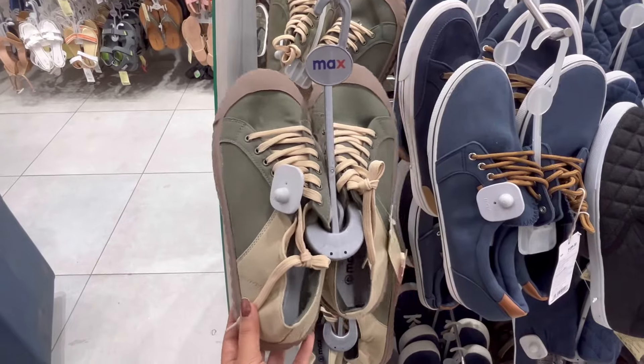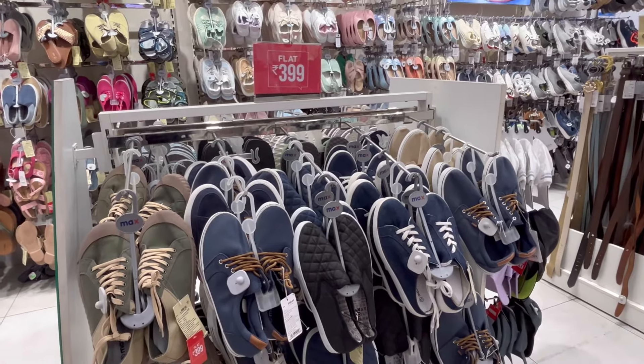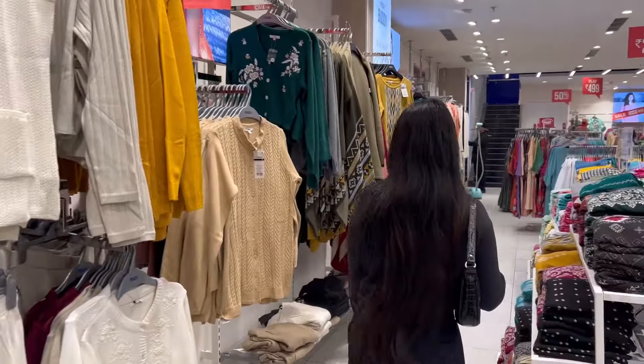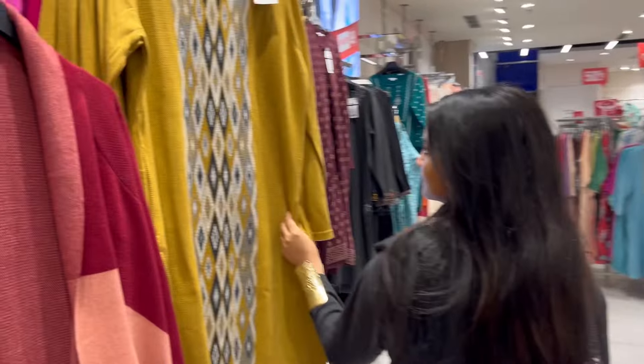Then we went to the footwear section — there were shoes and stuff available at $3.99 and $5.99, so you can definitely give them a shot too. That's pretty much about the winter collection of Max — I hope you all like it, please subscribe to the channel!